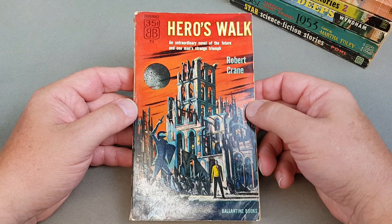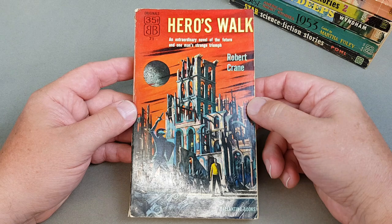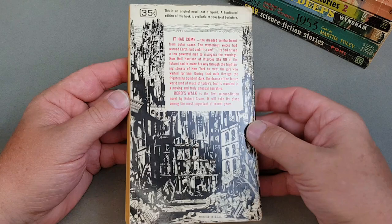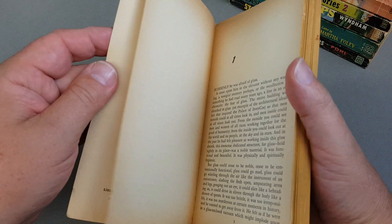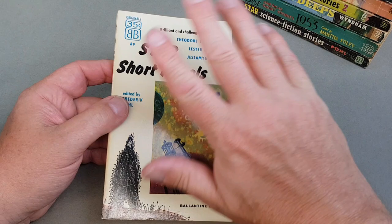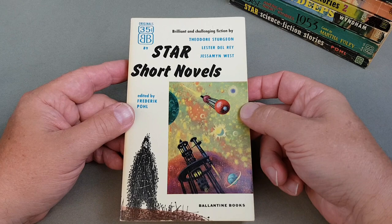Number 71 here — 'Heroes Walk' by Robert Crane: 'An Extraordinary Novel of the Future and One Man's Strange Triumph'. What a great jacket — like a desolated planet or something. This is an original novel, not a reprint. One of the pages is slightly loose there, but still — 1954. You do find that with the bindings of these Ballantynes: the glue, because they are the best part of 65-70 years old, has dried out in some instances and made them quite fragile, but I try and protect them as best I possibly can.